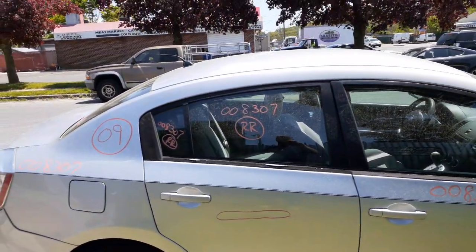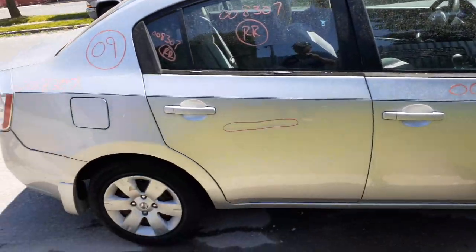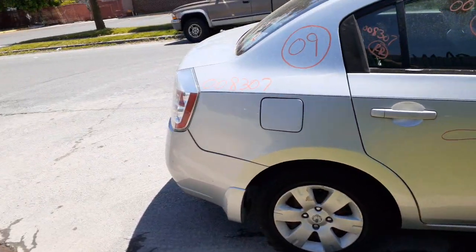Right rear door is no good. You got power window regulator, outside and inside door handle. You got the door glass and the vent glass. Left side quarter, center post, and rocker. Rear beam is drum brake, no ABS.